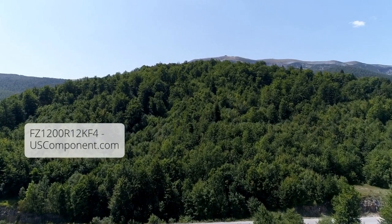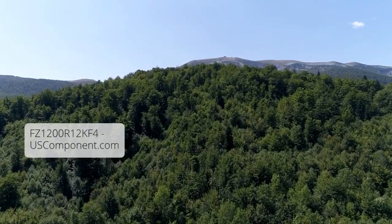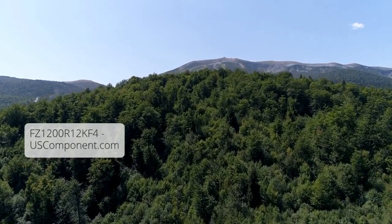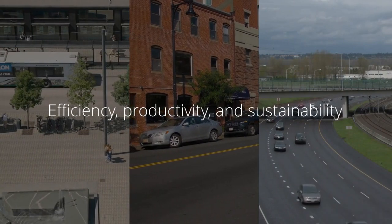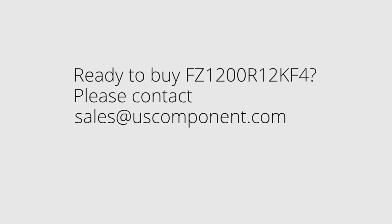Overall, the FZ1200R12KF4 is a versatile and reliable solution for high-power industrial and power electronic applications, driving efficiency, productivity, and sustainability in various sectors. Ready to buy FZ1200R12KF4? Please contact sales at uscomponent.com.